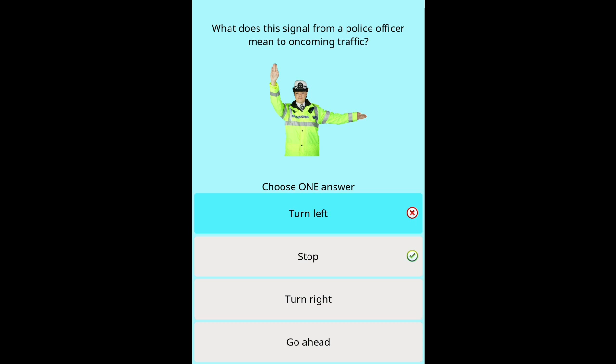Question 49/50: What does this signal from a police officer mean to oncoming traffic? Options: Turn left. Stop. Turn right. Go ahead.